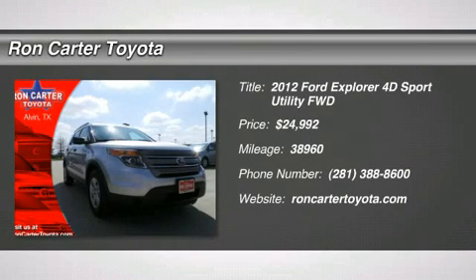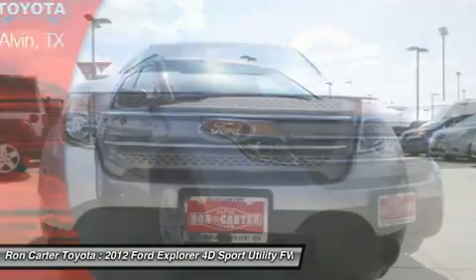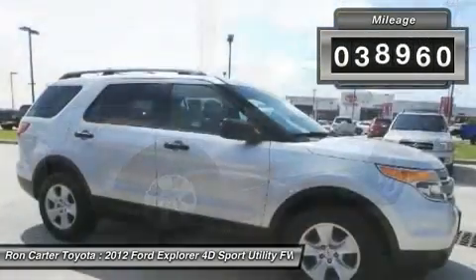The 2012 Ford Explorer. You've got a lot of capabilities to call on in a Ford Explorer. Don't underestimate your choices. And is priced below $25,000. This vehicle has less than 40,000 miles.